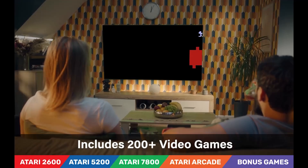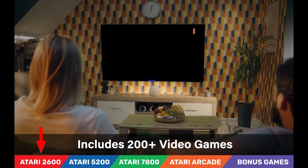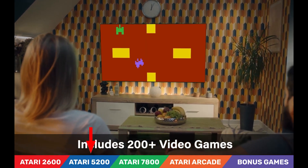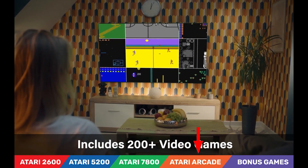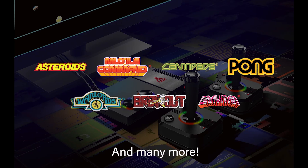It includes a microSD card slot for game save options. This plays 200-plus games — over 130 Atari games from Atari 2600, Atari 5200, Atari 7800, as well as Atari Arcade — and it includes over 60 bonus games as well, totaling over 200 games.